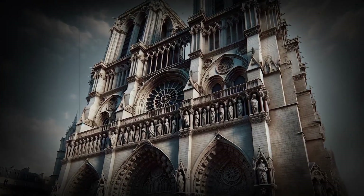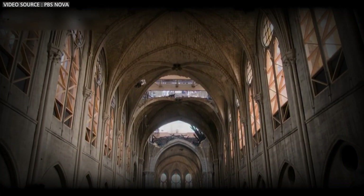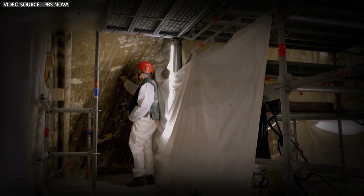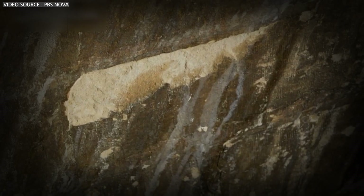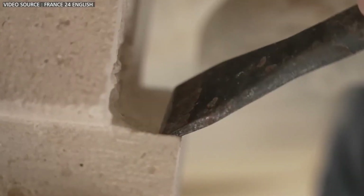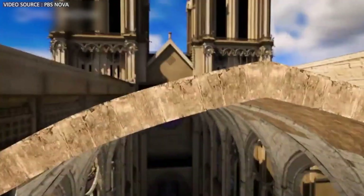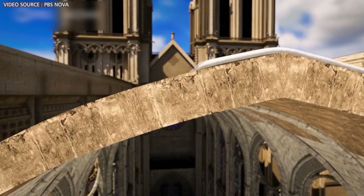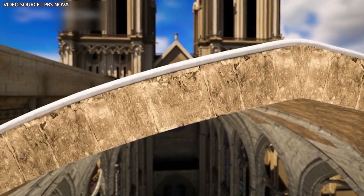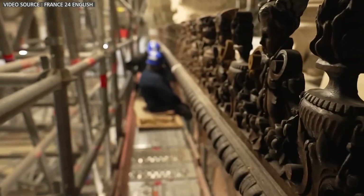Notre Dame's original builders used specific types of limestone for its construction. To maintain authenticity, geologists are identifying the original quarries to source matching stone for repairs. However, the restoration involves more than just the stone — it's also about the mortar that binds it. Scientists are examining the composition of the original mortar to replicate it, ensuring it integrates seamlessly with the existing structure for a cohesive and durable bond.